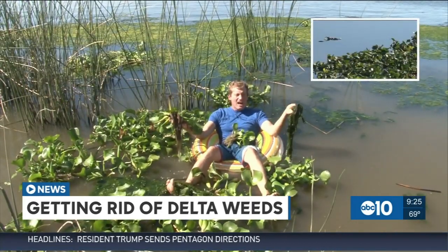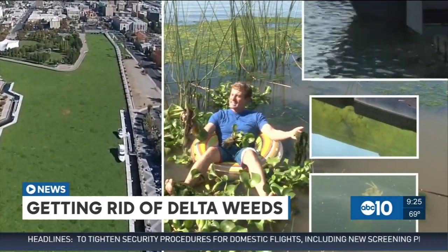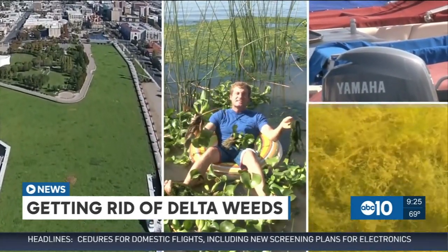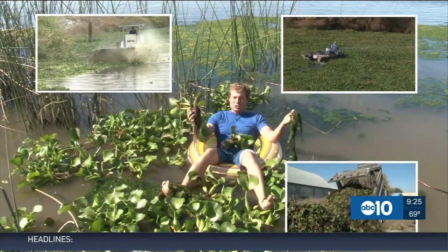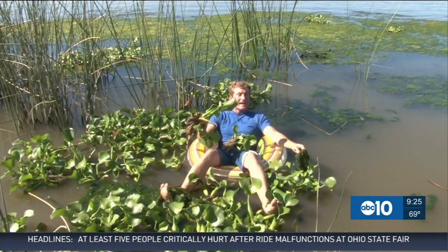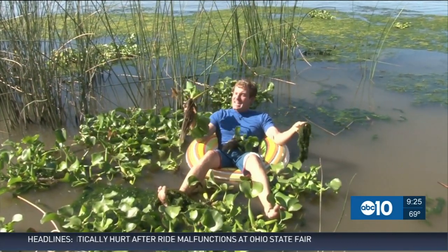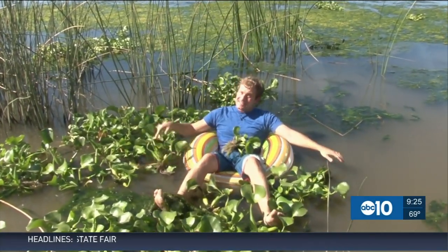Water hyacinth, algae, milfoil — it's noxious weed that's been plaguing the San Joaquin Delta for years. It gets stuck in boat motors and kills native plants. The blooms aren't as bad this year, but the state, the federal government, and the county have spent millions trying to get rid of this stuff. But there's an inventor out of Modesto who believes he has a bright idea — he's blasting this stuff with UV light and testing it on the shores of Lake Tahoe.